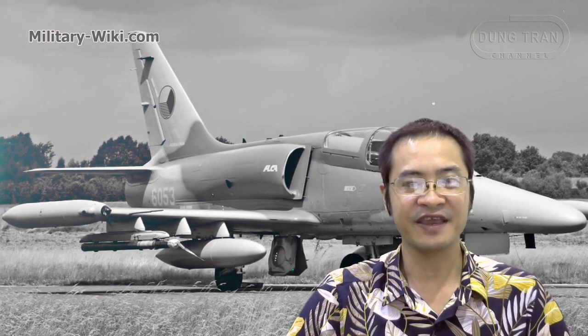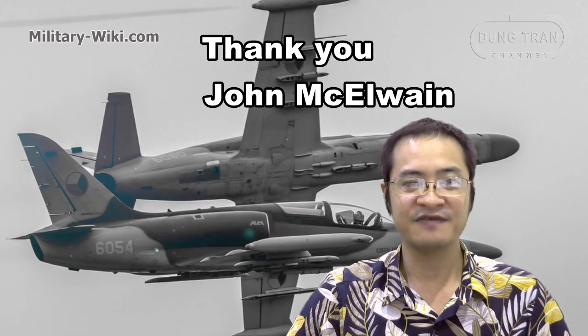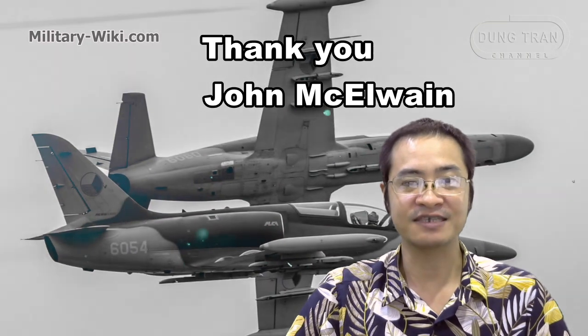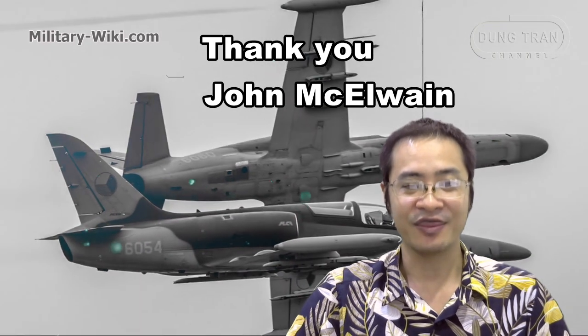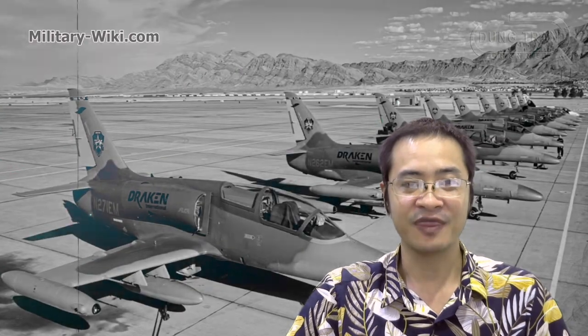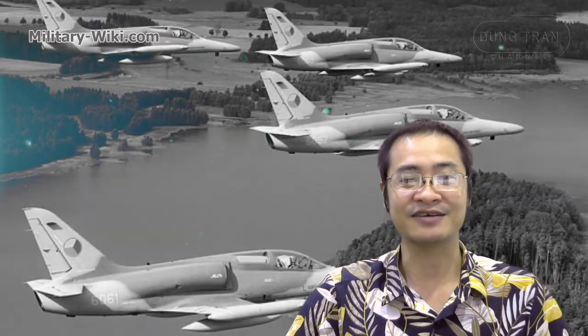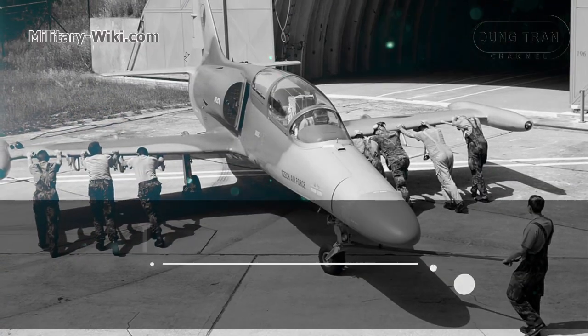This concludes the video on the L-159. Thank you for watching. The video was completed with the voice of John Mark Wayne. If you find this video interesting, please give a thumbs up, subscribe to support the channel, and see you in the next video.